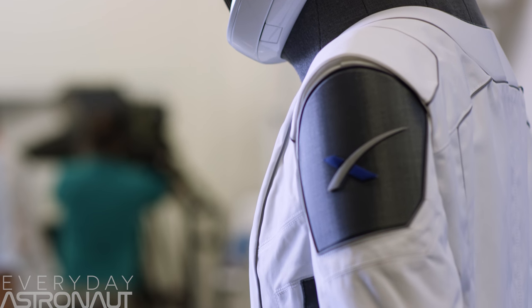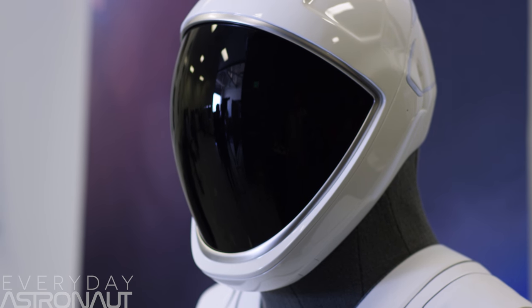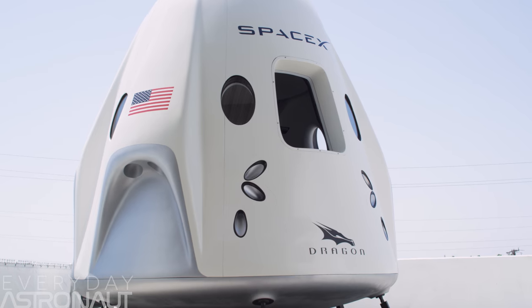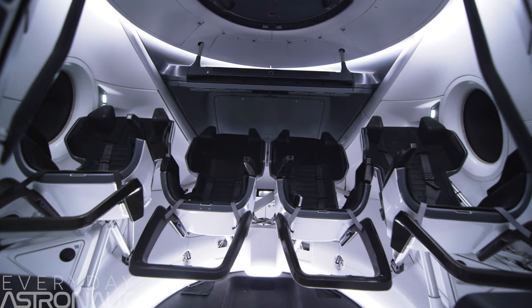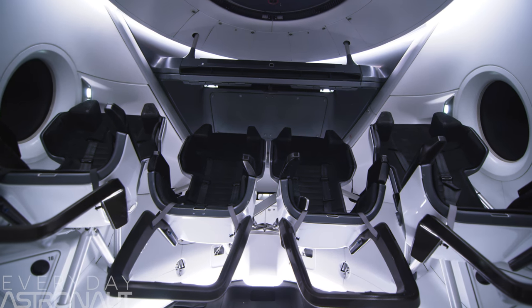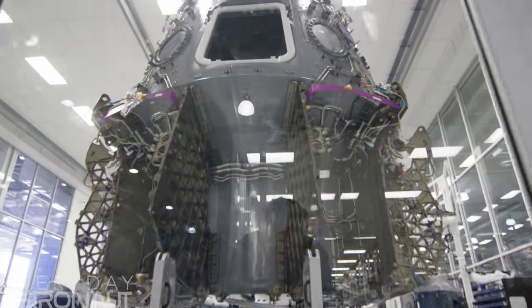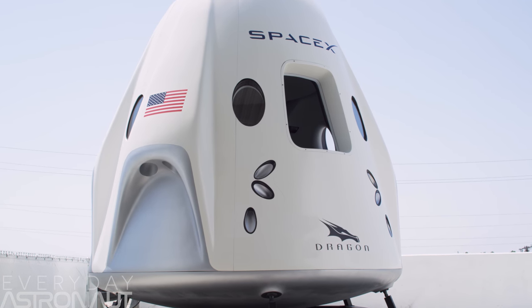In case you missed it, we already gave you a mini-tour of SpaceX's awesome spacesuit, but as promised, today we're gonna show you a Crew Dragon mock-up, the Software Trainer, the Ingress-Egress Trainer, and even one of the first Crew Dragon capsules that will have astronauts on board. So first up, let's check out this mock-up.